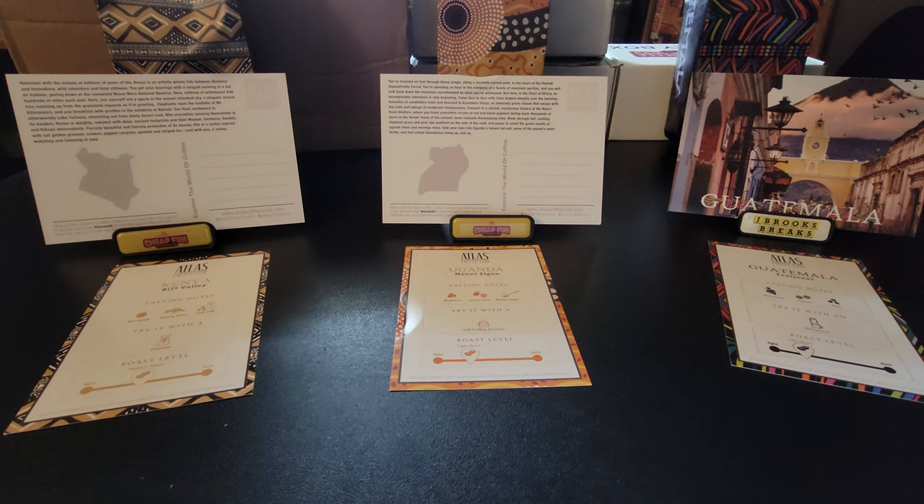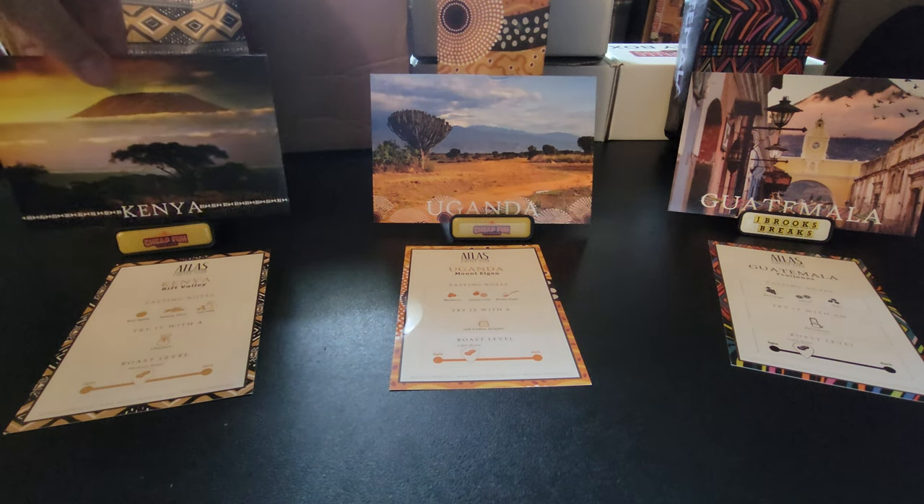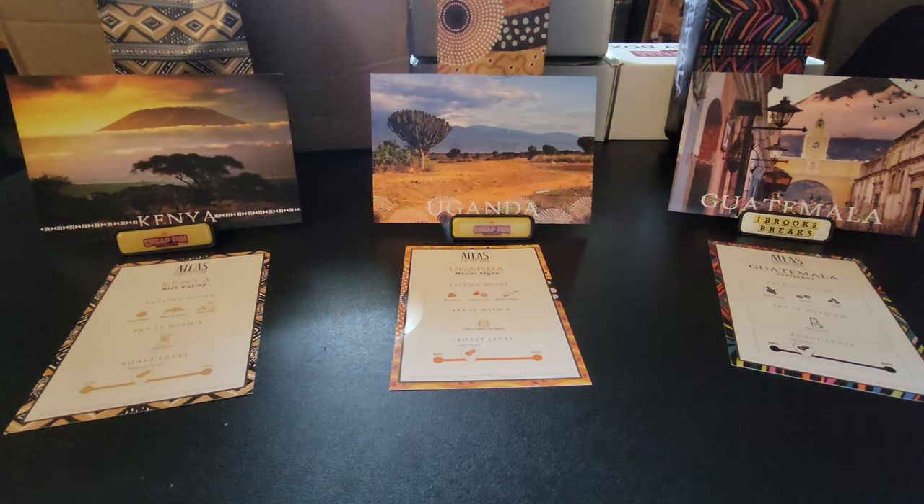This is a three-month review of the Atlas Coffee Club. I got three coffees from three different locations around the world.